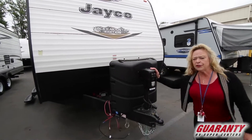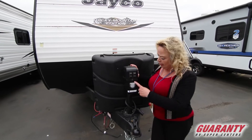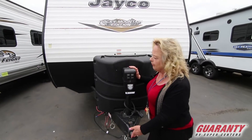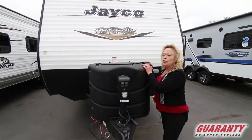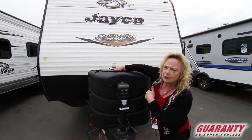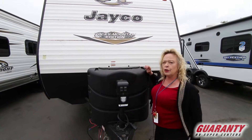First of all, we have an electric tongue jack. This is a 3500 power jack that goes up and down, so it's easier to get on and off the ball. It's got two large propane tanks underneath with an automatic switchover, which is super handy so you're not getting out in the middle of the night to deal with that.